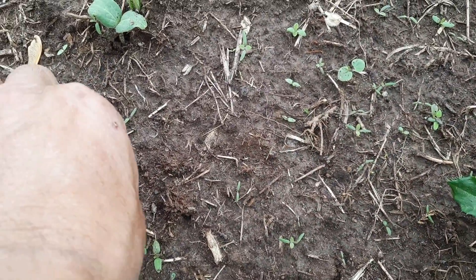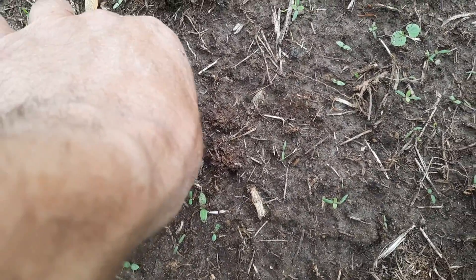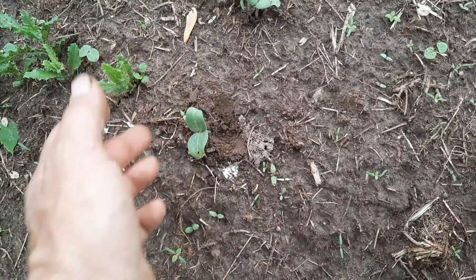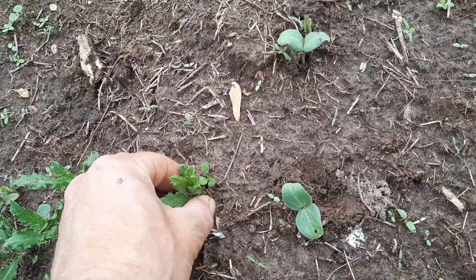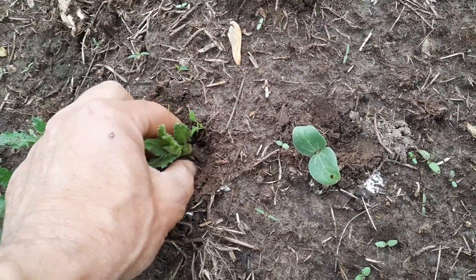I'm going to pull this little bugger out. Sacre bleu - it was shading my watermelon plant. Oh there's another one. So I do have watermelon coming up. Awesome. There's two more. Watermelons are coming up.